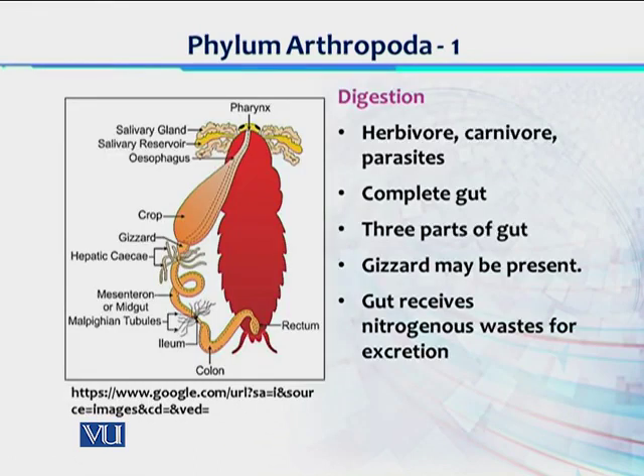In case of digestion, arthropods ki three different modes of nutrition hain — for example they are herbivores, they can be carnivores, and they can be external parasites. The gut is complete — it starts from the mouth in a tubular form, with certain modifications and specializations, and ends at the anus jahan se waste material release kiya jata hai. Arthropods have a pair of salivary glands which secrete saliva, aur salivary gland mein mojood enzymes food ki digestion mein help karte hain — that is in the esophagus.